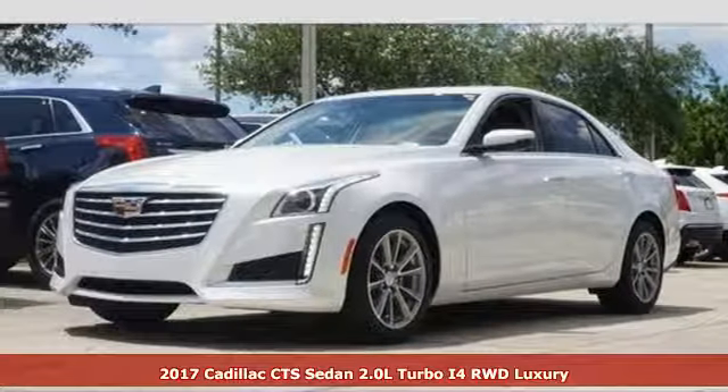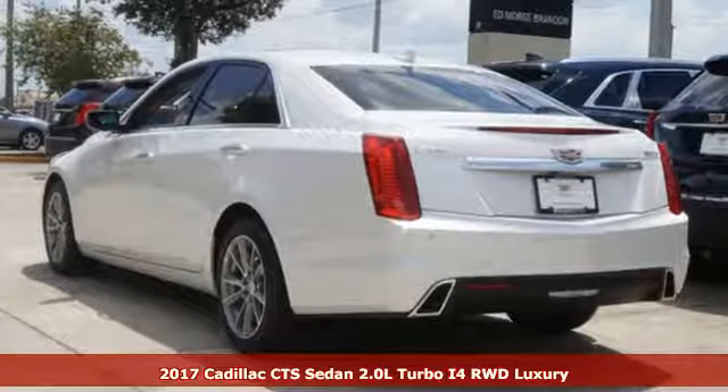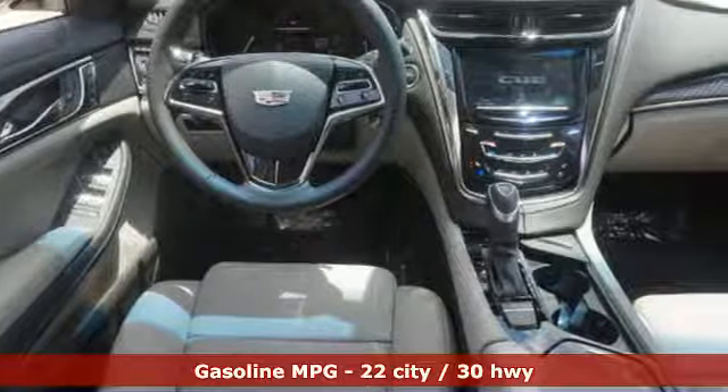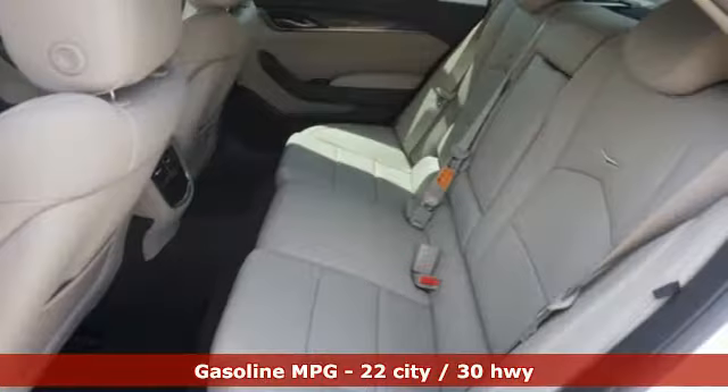Here's a 2017 Cadillac CTS. Even when standing still, this beautifully sculpted CTS looks to be in motion. Its powerful engine and 8-speed automatic transmission were honed on the racetrack and are part of a smooth and tight drive.